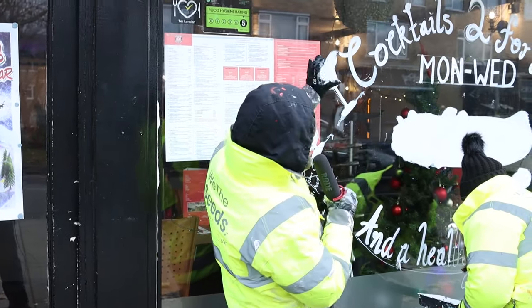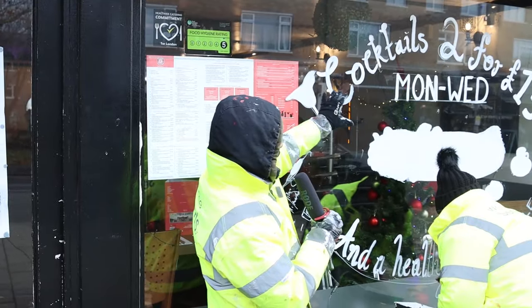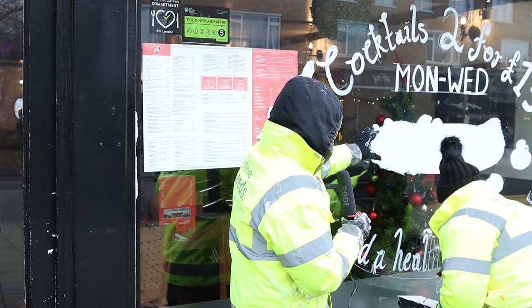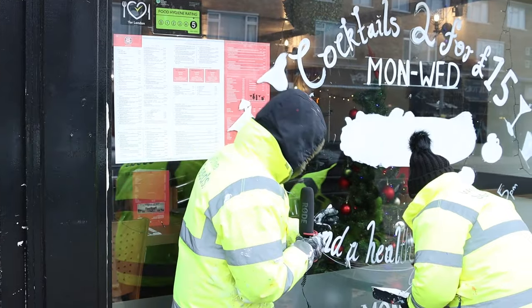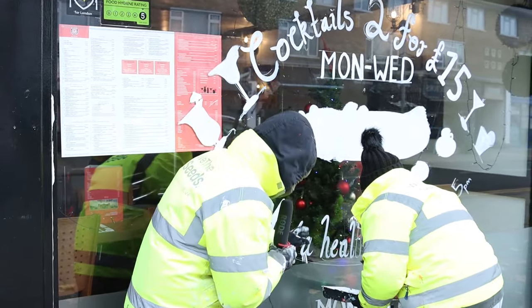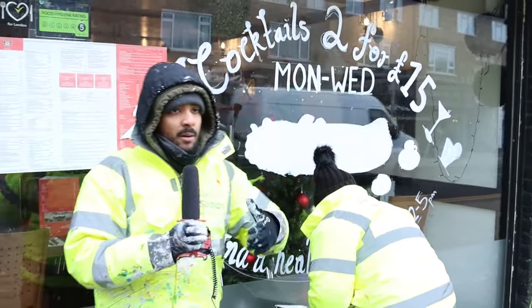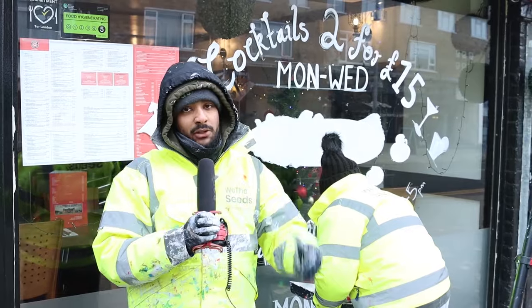Yeah, I think it's looking pretty good — we can start to see the piece developing. We've got one layer of white in and we're going to add some more colours, but in terms of the lettering she's doing a really good job of just getting those letters covered to start creating a solid letter foundation.